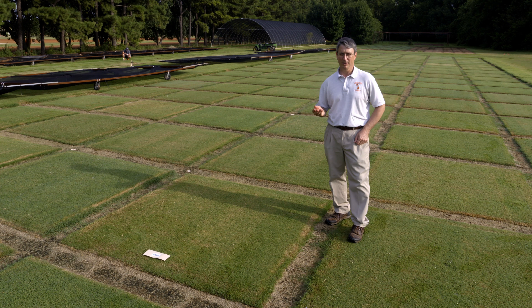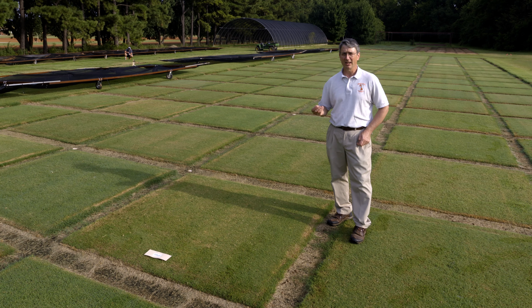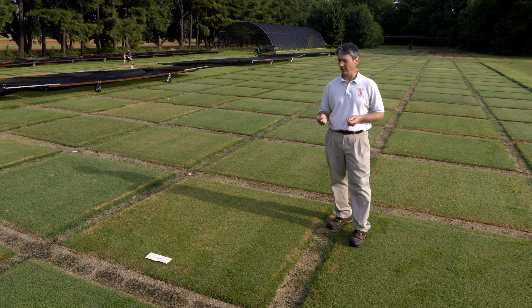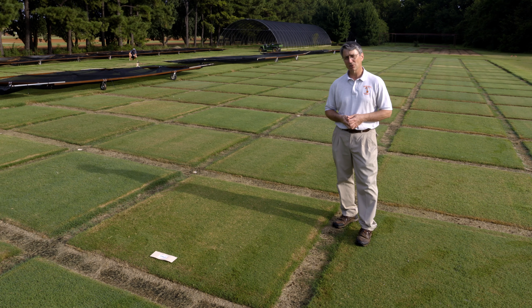Traditionally, older Tifton varieties were used in Oklahoma only up to about I-40 and lacked winter hardiness for the northern part of the state, but TIFTUF has good winter hardiness and is actually one of the most drought resistant Bermudagrasses in the marketplace now.